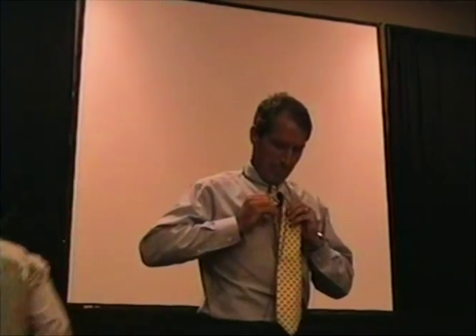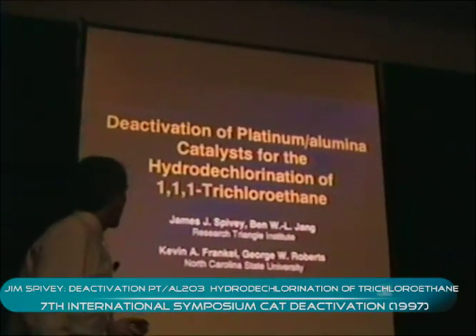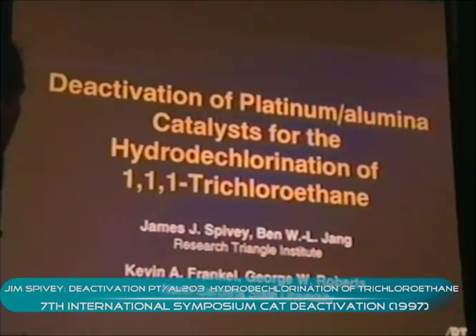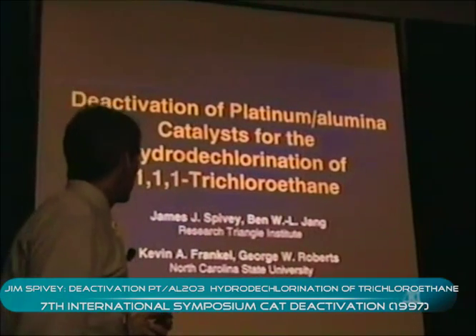I'm the next speaker, as well as the chairman here, so I'll begin with my paper. I'm going to be talking to you today about some work that we've done at Research Triangle Institute on the deactivation of platinum and platinum-alumina, as well as alumina supports for the hydrodechlorination of 1-1-1-trichloroethane.